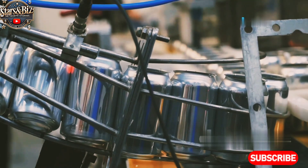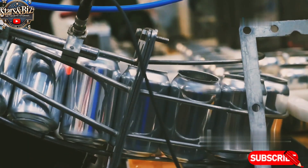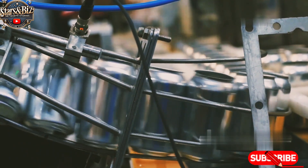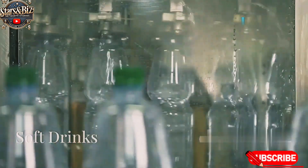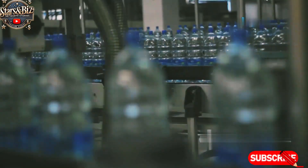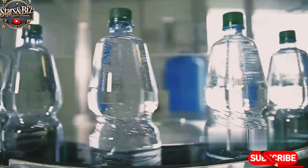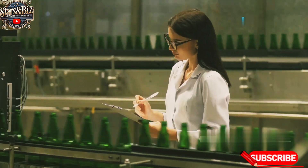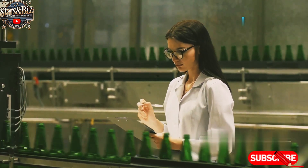While the Red Bull production process is highly specialized, the manufacturing process for other beverages follows similar steps, albeit with different ingredients and techniques. Soft drinks like Coca-Cola and Pepsi are also made using carbonated water, sweeteners, and flavoring agents. The process begins with the mixing of carbonated water and sweeteners, followed by the addition of flavor concentrates. Like Red Bull, these drinks undergo strict quality control to ensure consistency in taste and composition.